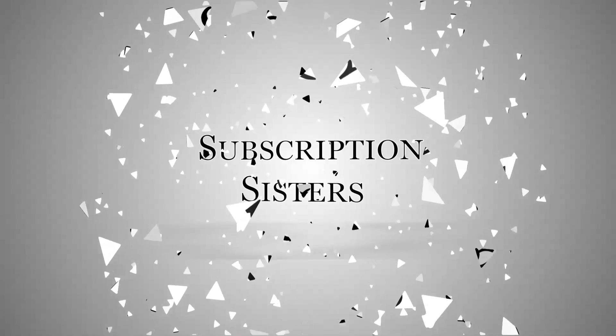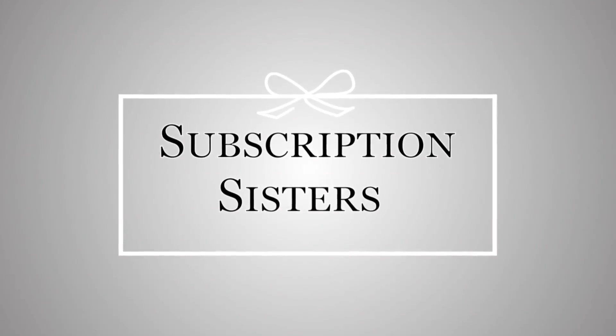Hey guys, welcome back! Today we're unboxing my Birchbox for September 2021. Birchbox is a monthly beauty subscription — it's $15 a month with free shipping. I will say, in the last few months the shipping has been a lot slower than it used to be. Birchbox would usually ship the first couple of days of the month and I'd have it within a week, but lately I'm getting it towards the end of the month. I'm not really sure if it's pandemic-related or something else going on.